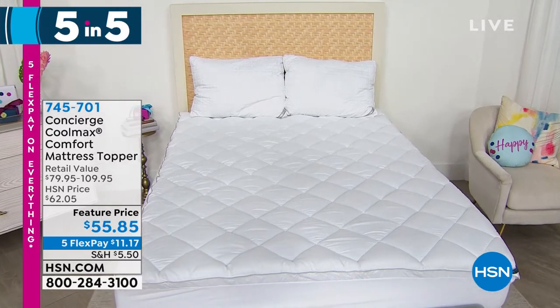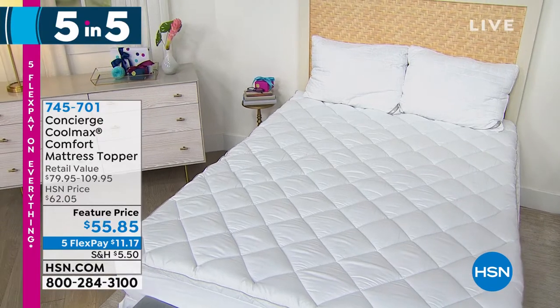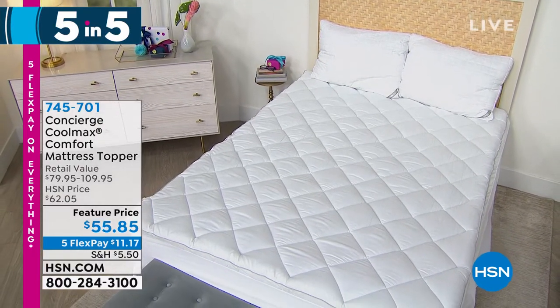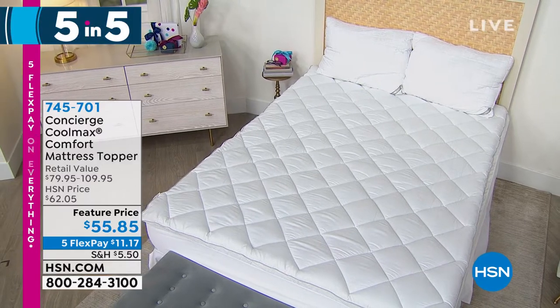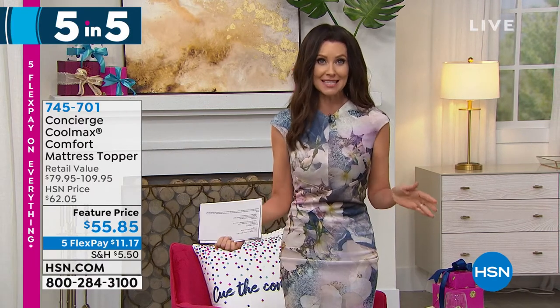We had it in twin, twin XL, full, king, and queen. Twin XL just sold out — I figured it would. That was our fifth five-and-five. We're going to keep things going because we've got big birthday deals and our today's special.